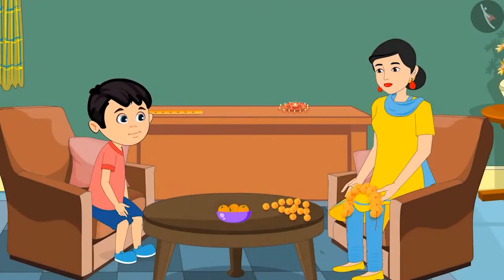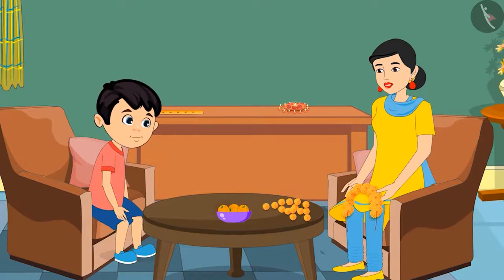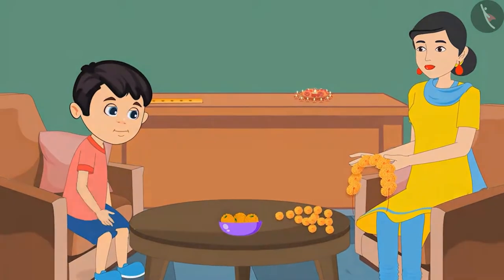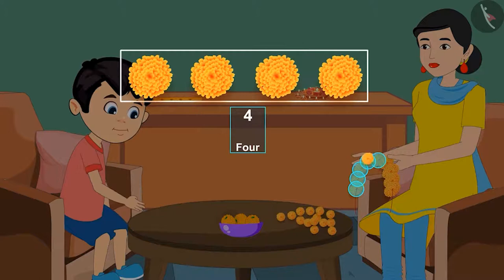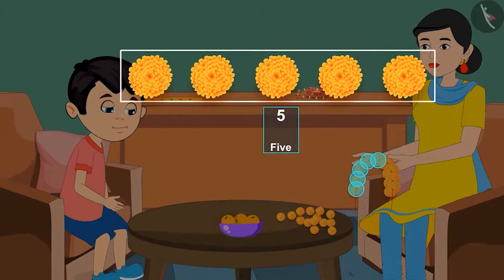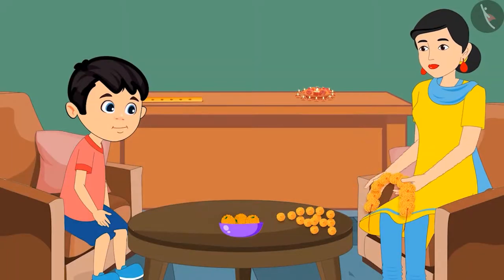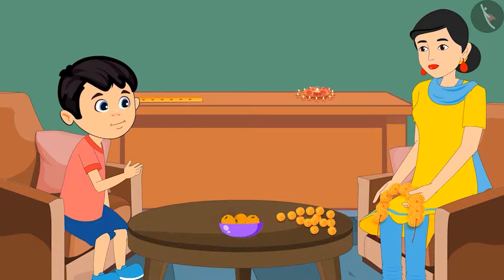Chotu asks: Mom, may I also help you in making the garland? Mom says yes, but first asks how many flowers are there in the garland. Chotu counts: 1, 2, 3, 4, 5 — and a few more. Mom asks: how many more? Chotu admits: I don't know that. Mom asks: how will you count the rest of the flowers?